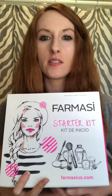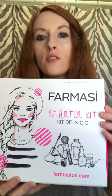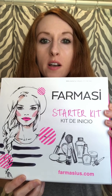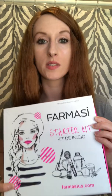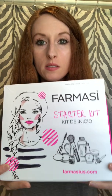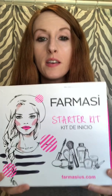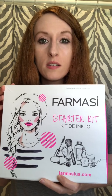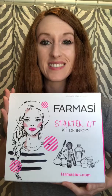Hey everybody, today we're gonna talk about the starter kit that you get when you sign up to be a beauty influencer with Farmasi. I think I was saying it wrong in the last video, but it's Farmasi. This is what the box looks like that the items come in, and we're gonna talk about what's inside.